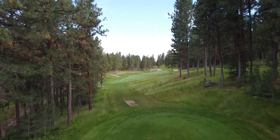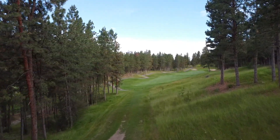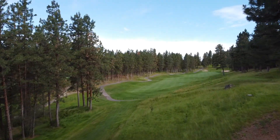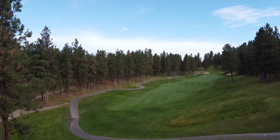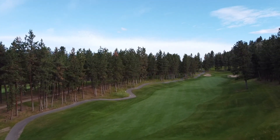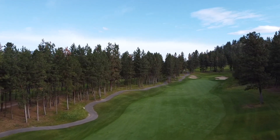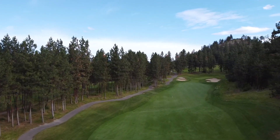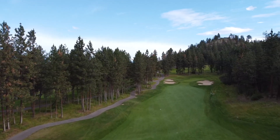Up next we have hole nine. It's the number three handicap on the course with distances ranging from 290 up to 440 yards — definitely one of the more challenging holes at the Quail. You've got a tee shot through a chute of trees with a narrow angled fairway, which means you don't have a lot of green space to work with. If you go a little long or hit a draw, you're probably going to have a terrible lie on the left-hand slope if you're not in the trees, and going right means you have to hope for a good kick down into the fairway.